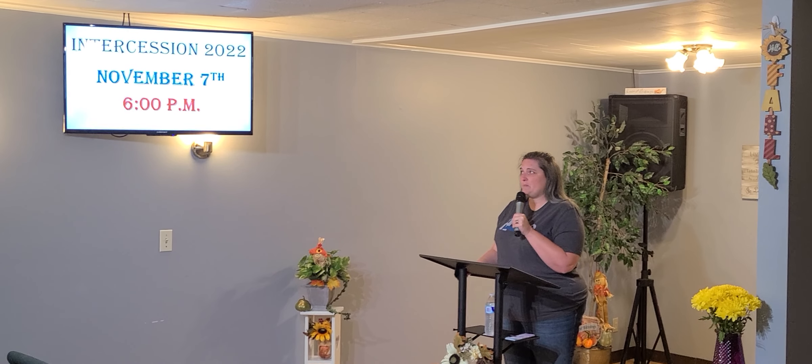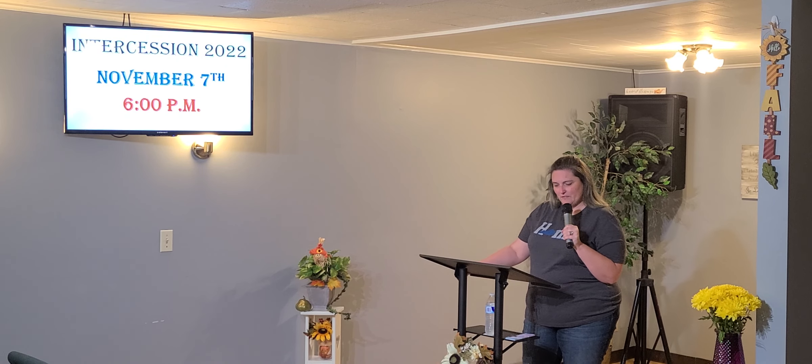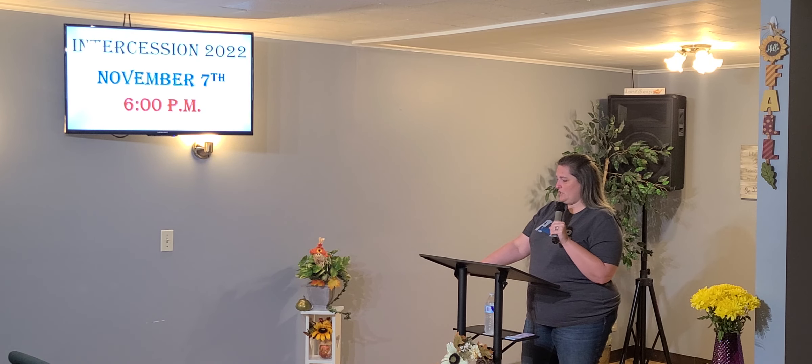Sometimes we've been done in 15 minutes; there's been other times we've been here 45. So we just let the Holy Spirit have his way and we pray, and we believe you pray first then you go vote. So we pray Monday night and then we all get out first thing Tuesday morning and vote. I encourage you to be a part of Intercession 2022 this year.